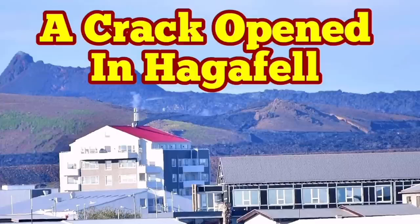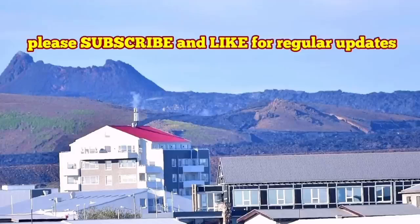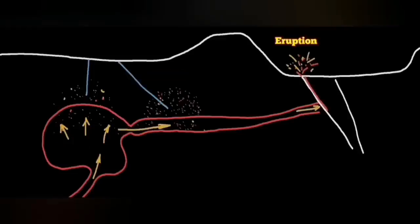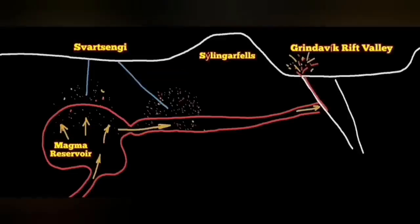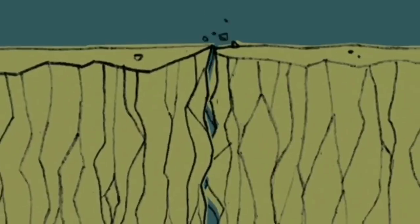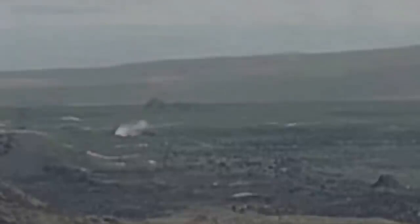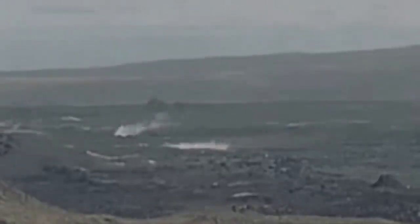Just before the latest fissure eruption in the Svartsengi volcanic system area, our boreholes at that area reached evidence for the existence of gases associated with magma. In two boreholes we found them — it was proving the movement of the magma. The earthquakes in that area eventually opened up the ground and we saw the magma oozing out of the ground. That was the moment of the eruption.